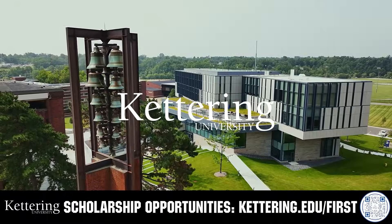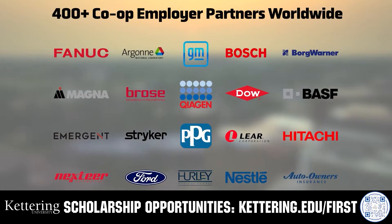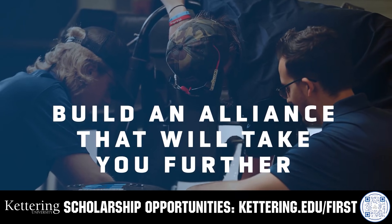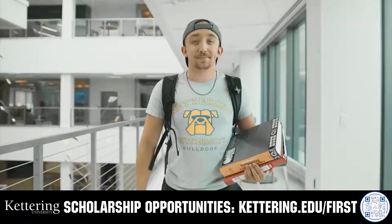For over 100 years, Kettering University has offered a better education, because from day one, that education has been built on hands-on co-op learning. Kettering's impressive alumni network includes founders, presidents, CEOs, and frontrunners who have a reputation for transforming industries with their resolute leadership.